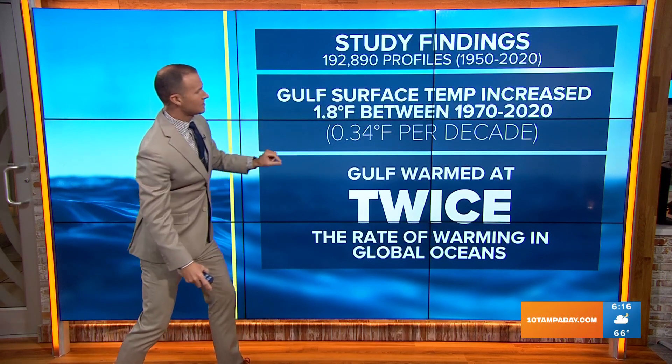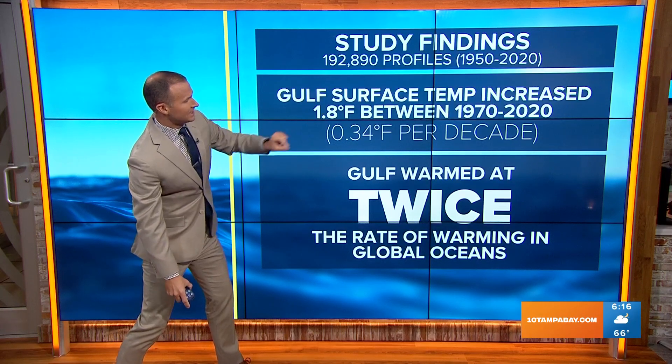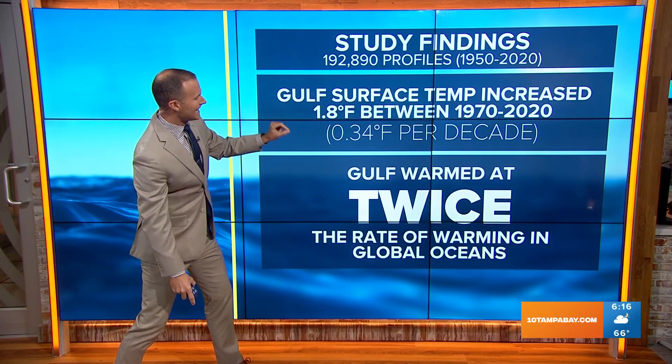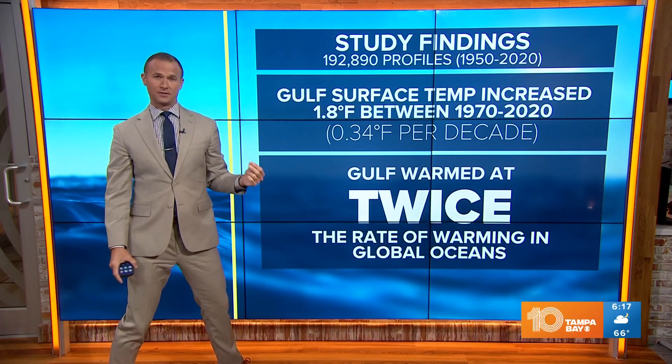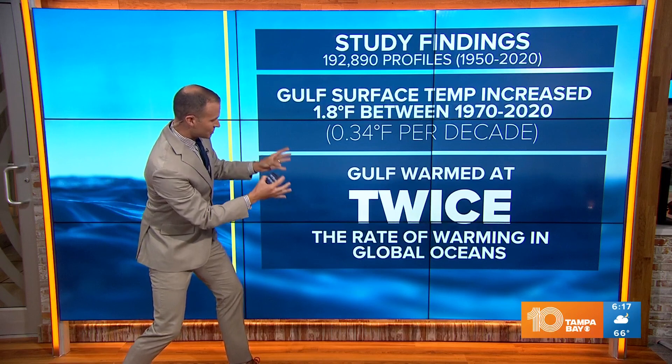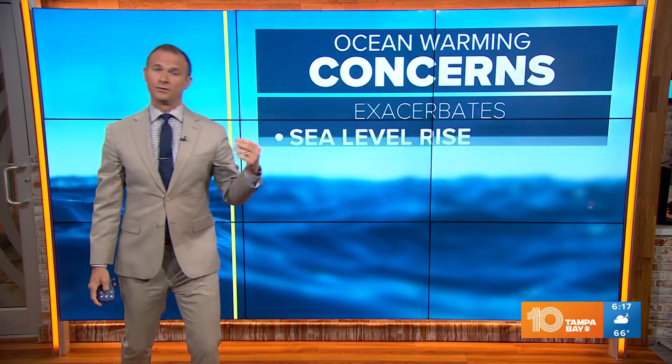Here's what this study found: the Gulf of Mexico's surface temperature increased between 1970 to 2020 by 1.8 degrees Fahrenheit — that's roughly 0.34 degrees Fahrenheit per decade — and that equals twice the rate of warming that the rest of the oceans are seeing around the world.